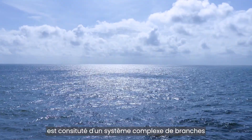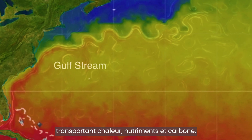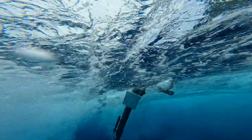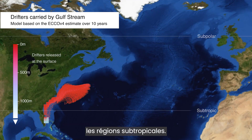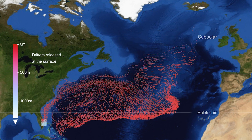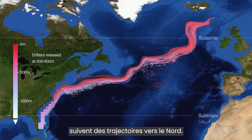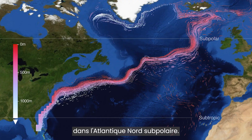The Gulf Stream is made up of a complex system of pathways carrying heat, nutrients, and carbon. Drifters released at different depths reveal the extent of those pathways. Released at the surface, currents take drifters towards the subtropics, while deeper drifters released at 500 to 600 metres reveal northward trajectories. These deep waters eventually surface downstream in the subpolar North Atlantic.